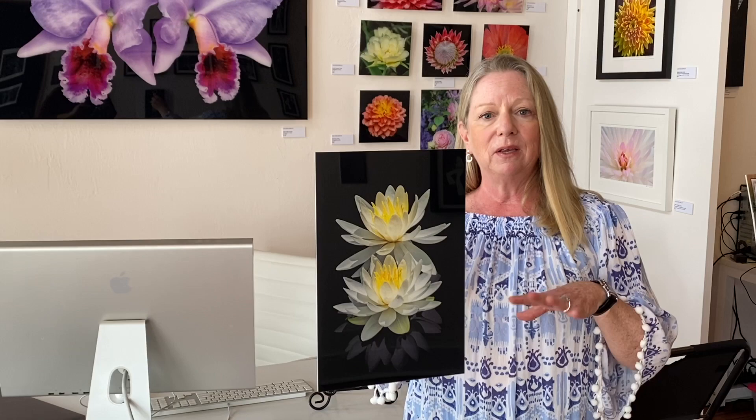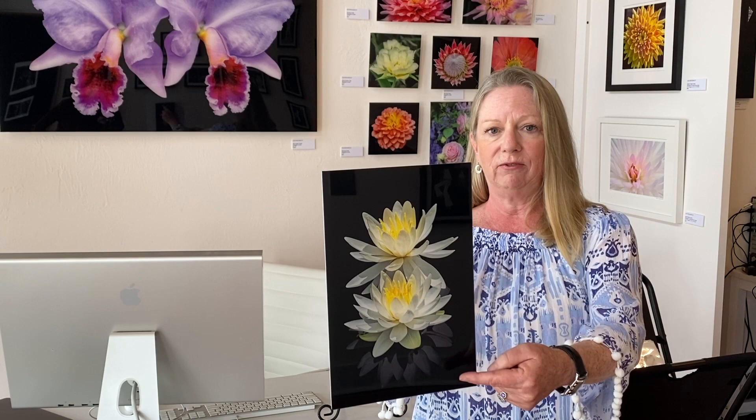The pond — the real pond — was a murky dark green and it was really ugly. So in Photoshop I did some magic, and I spent a long time making the background as it is and really improving the look of the flower, but still retaining the reflection that was in the pond. So that's the acrylic.